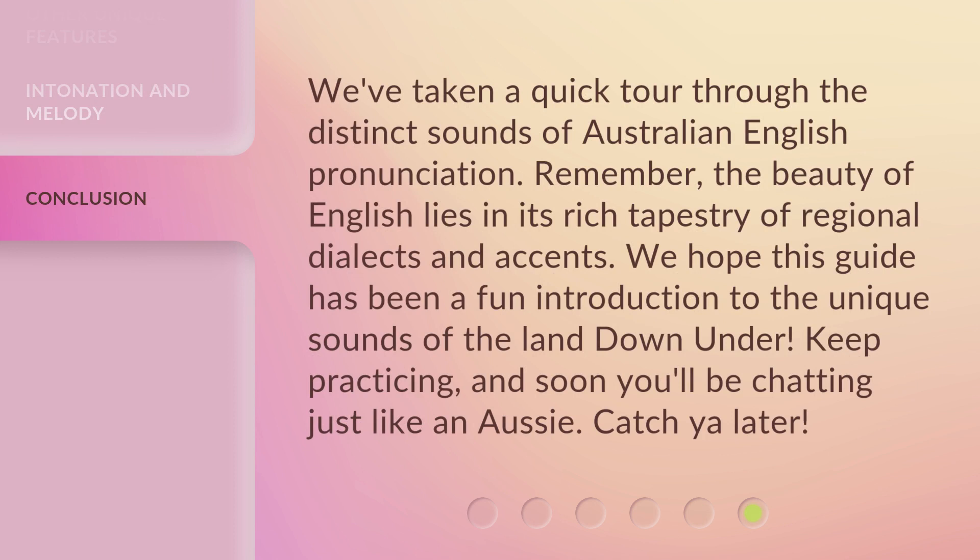We've taken a quick tour through the distinct sounds of Australian English pronunciation. Remember, the beauty of English lies in its rich tapestry of regional dialects and accents. We hope this guide has been a fun introduction to the unique sounds of the land down under. Keep practicing, and soon you'll be chatting just like an Aussie. Catch ya later!